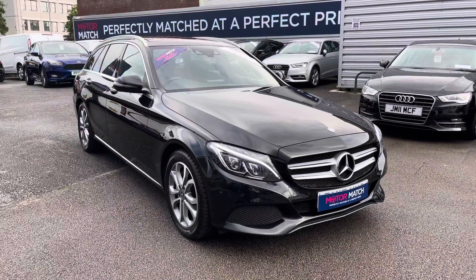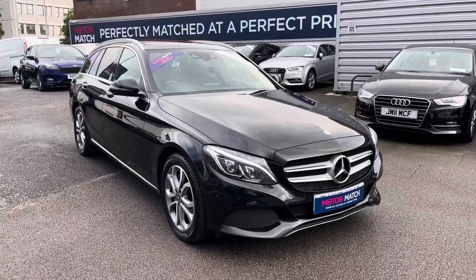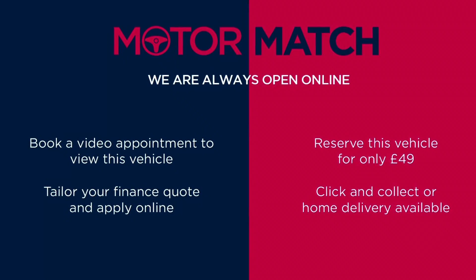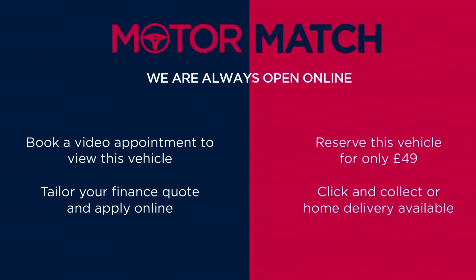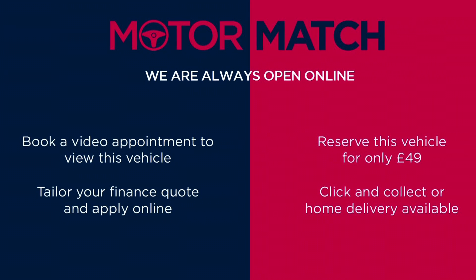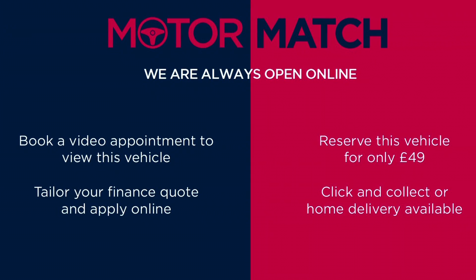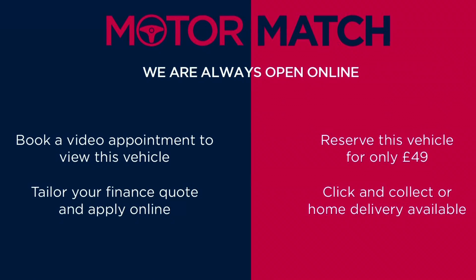Thanks for watching this video on the Mercedes-Benz C250D Sport Premium. This vehicle is part of the Motor Match Promise that includes a minimum 30 day or 1,000 mile warranty, whichever is sooner. You have RAC extended warranty of up to three years available, along with flexible finance packages. For a personalised finance quote or to book a test drive, give us a call on 0161 885 0358.